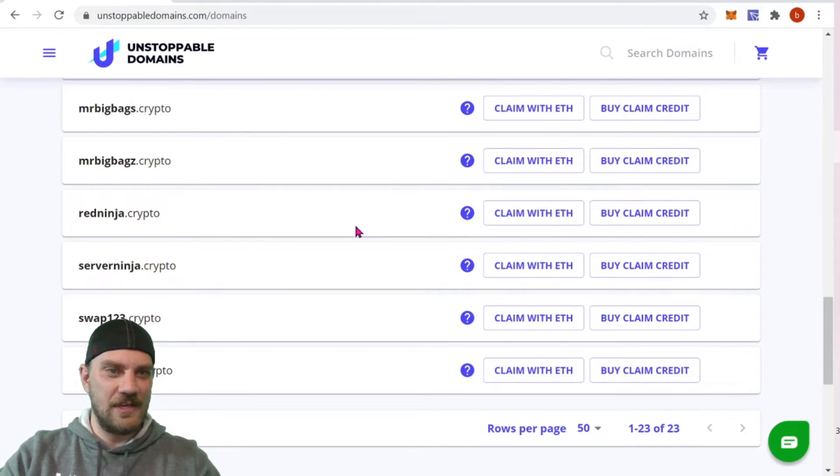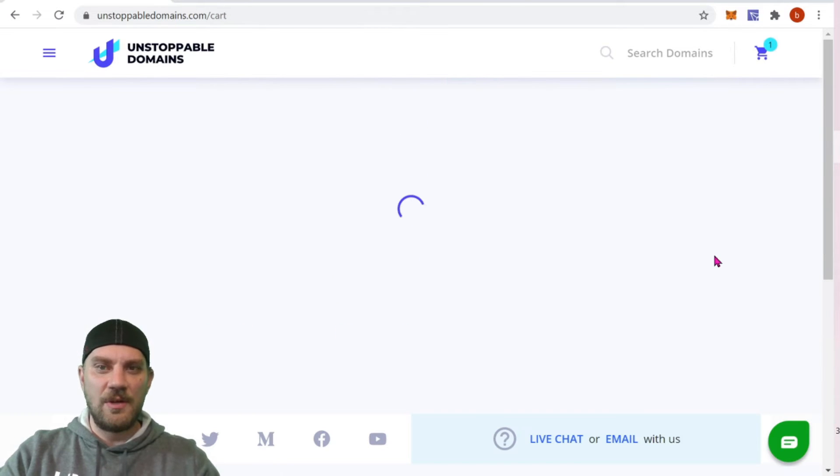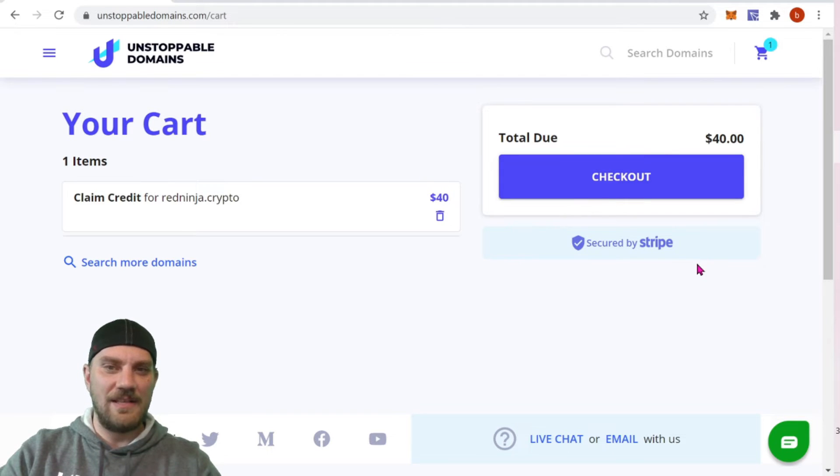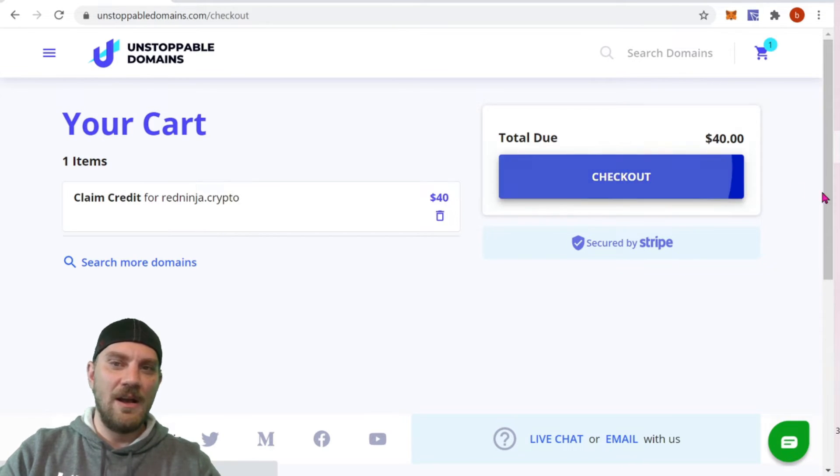First I want to show you the process of claiming a domain. Let's go ahead and claim one — let's pick one we can put up for sale, like RedNinja.crypto. That one looks good. So let's go ahead and buy a claim credit. You can buy a claim credit or claim with crypto. I claimed with crypto in the last video, so you can watch that if you want — it is a little bit faster, however it does cost a bit more. The transaction fees at the time of that video were about $60, and this credit only costs $40, so you're going to save $20.